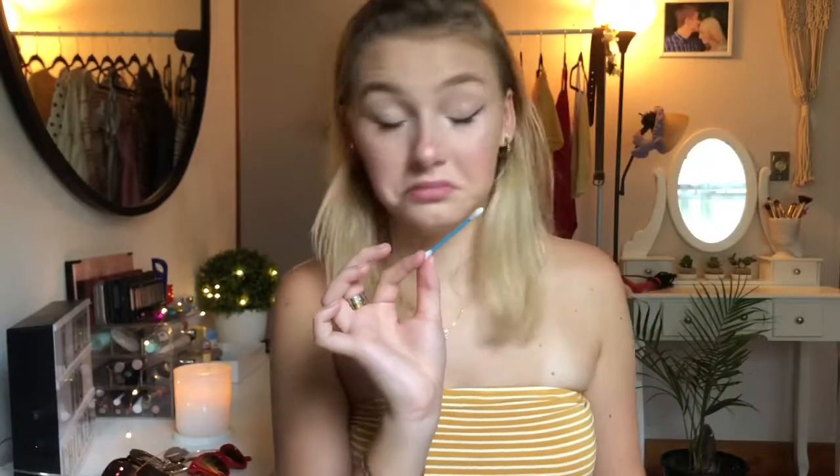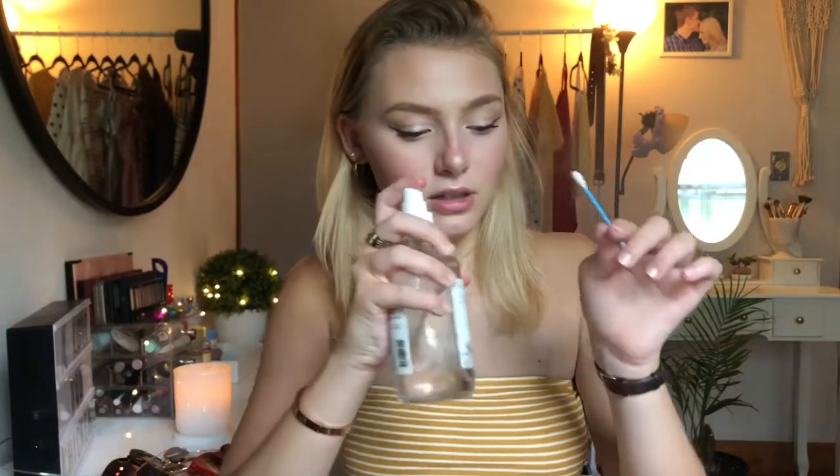Then I take a clean Q-tip and my Coconut Rose face mist, spritz it a little bit, and clean off whatever makeup got on my lips. I apply some Carmex for extra moisture, and to top it all off I take my mist again and spray my whole face.